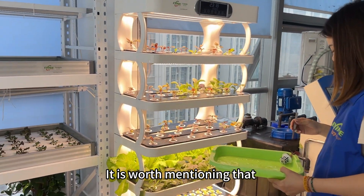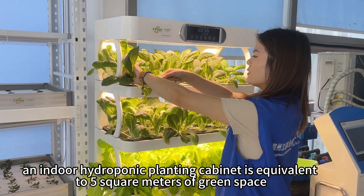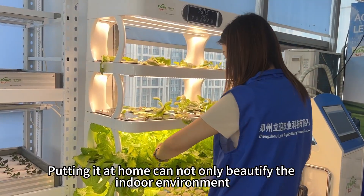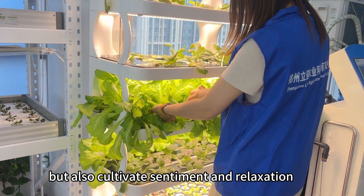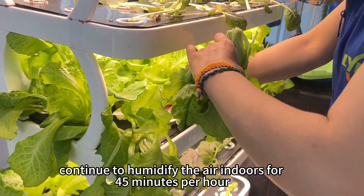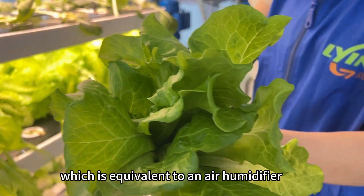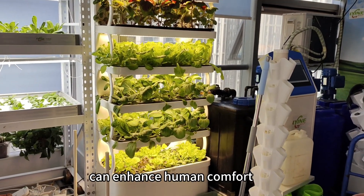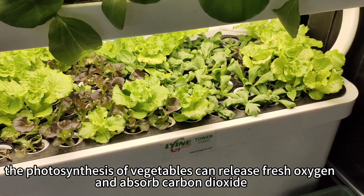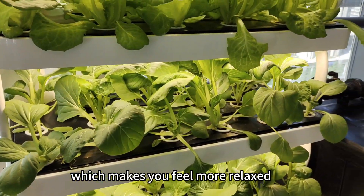It is worth mentioning that an indoor hydroponic planting cabinet is equivalent to 5 square meters of green space. Placing it at home can not only beautify the indoor environment but also cultivate sentiment and relaxation. The intelligent circulation system can continuously humidify the air indoors for 45 minutes per hour, equivalent to an air humidifier, enhancing human comfort. Additionally, the photosynthesis of vegetables releases fresh oxygen and absorbs carbon dioxide, making you feel more relaxed.